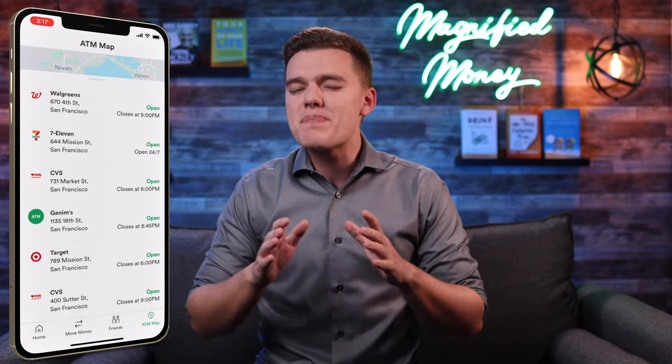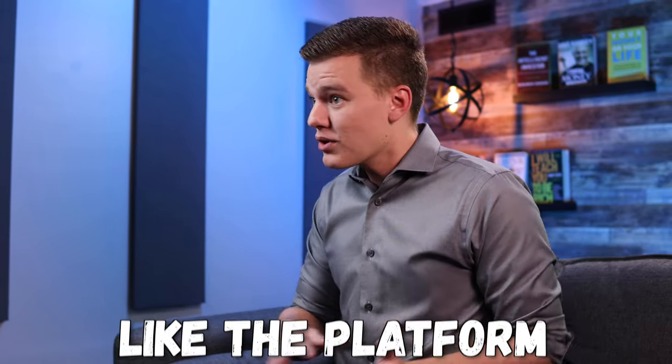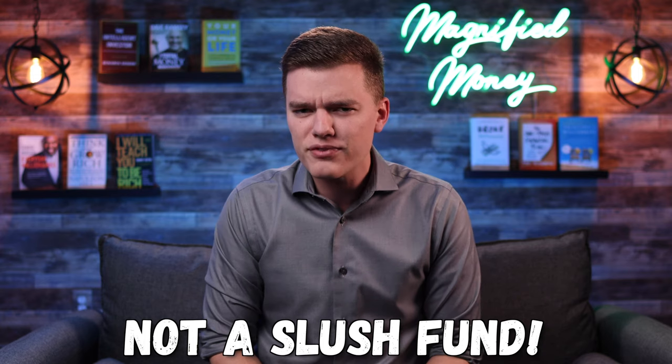The banking services behind the Chime platform are backed by both Bank Corp. and Stride Bank, who are both FDIC members, meaning your money is FDIC insured. This isn't some international slush fund as some people seem to think online. I do feel I should call out that misinformation circulating around Chime — this is not some international slush fund and your money is fully FDIC insured, so you have nothing to worry about.